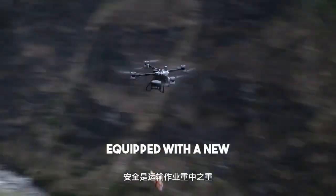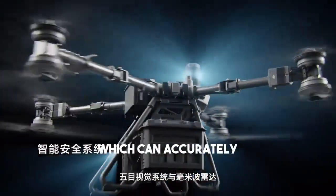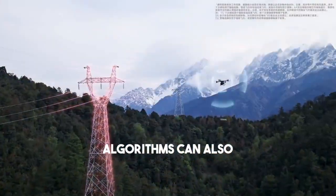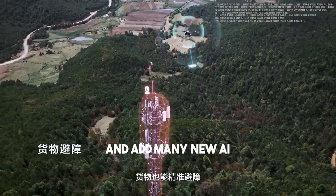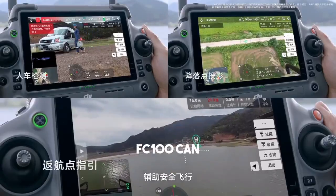Safety is the top priority in transportation operations. FlyCart 100 comes standard with a new laser radar, a 5i vision system, and a millimeter-wave radar, which can accurately detect small obstacles, provide omnidirectional perception, and full-time protection. The innovative perception and obstacle avoidance algorithm can accurately avoid obstacles for cargo, support the protection of pedestrians and vehicles, and add many new AR display functions to assist safe flight.